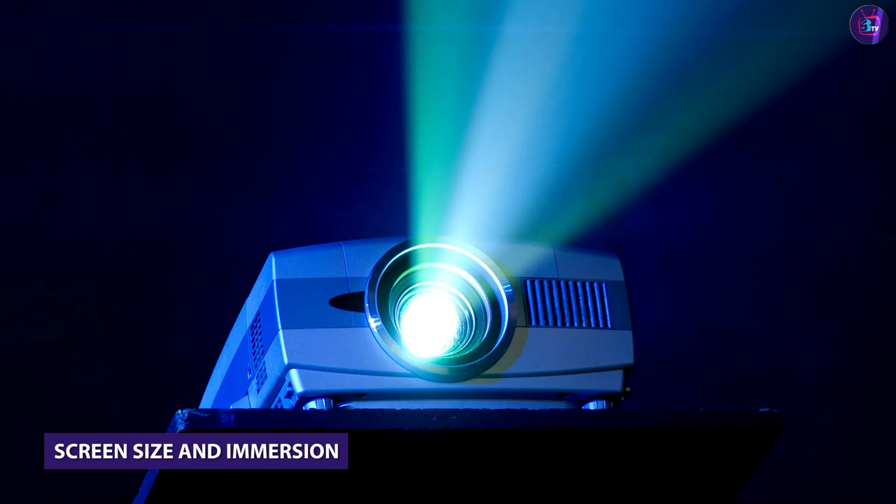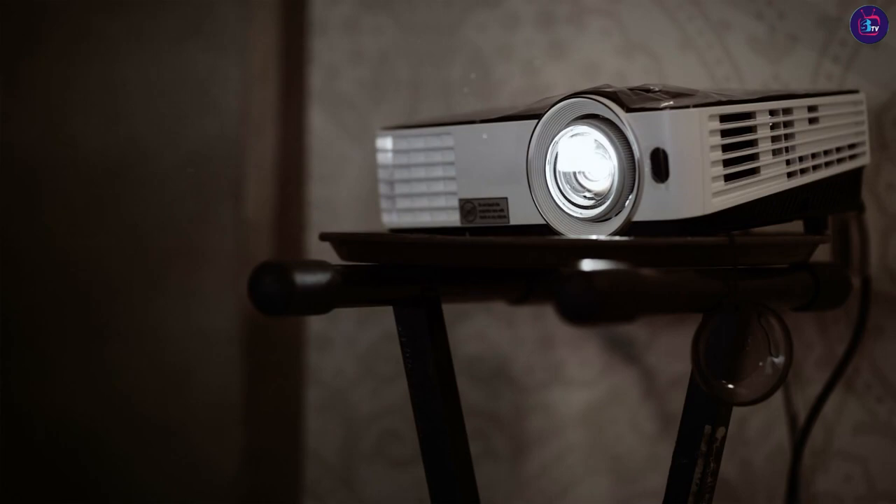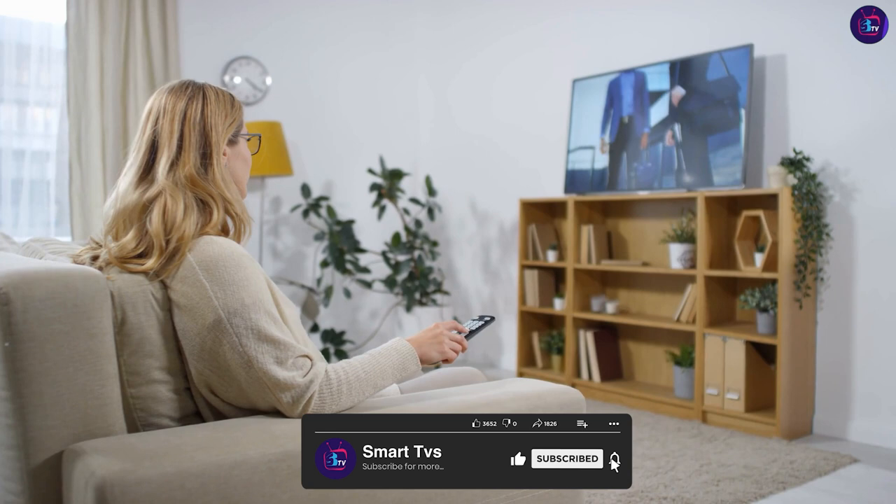Projectors can project images onto a wall or screen, allowing for customizable screen sizes ranging from 50 inches to over 100 inches diagonally. This makes projectors ideal for home theaters and creates a cinematic feel in your living room.